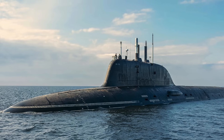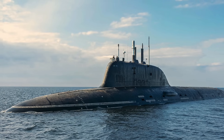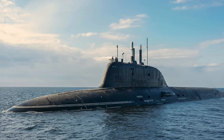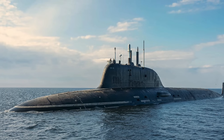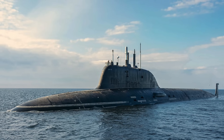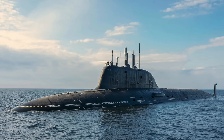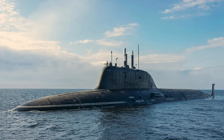The 10 VLS silos can carry a mix of Onyx, Caliber, and 3M22 Zircon. The 8 torpedo tubes of 650 mm can carry 24 heavyweight torpedoes. These can be equipped with Type 65 torpedoes for anti-submarine warfare, with a range of 100 km or 62 miles.